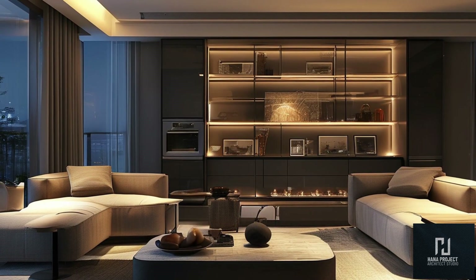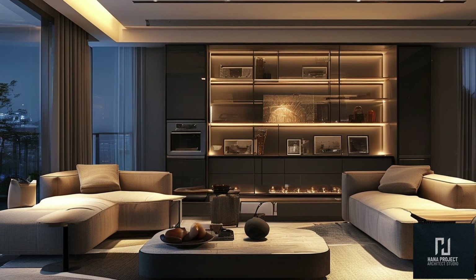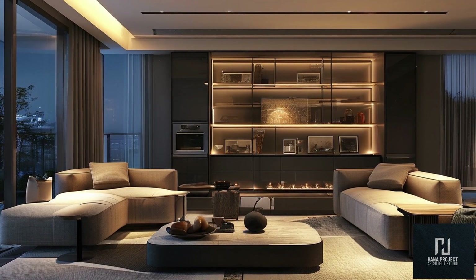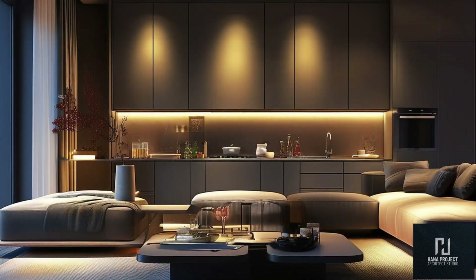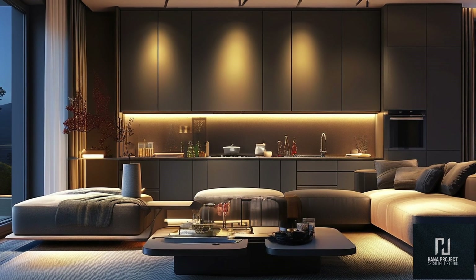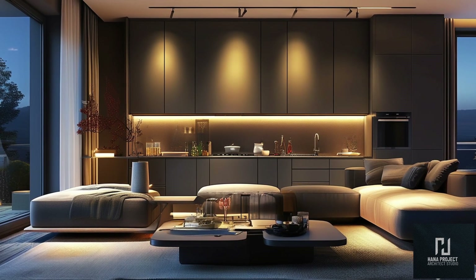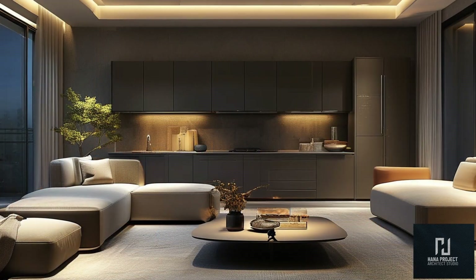Modern living rooms are all about combining style, comfort, and function. Whether you're revamping your existing space or designing a new one, these ideas will inspire you to create a space that's both practical and stylish. Let's begin by understanding the fundamentals of modern living room design. In 2024, the key trends focus on minimalism, open spaces, and functionality. The goal is to create a clean, uncluttered look while maintaining comfort and style.